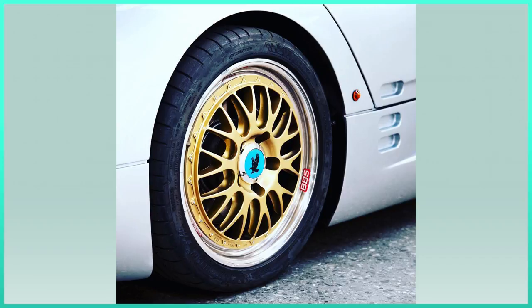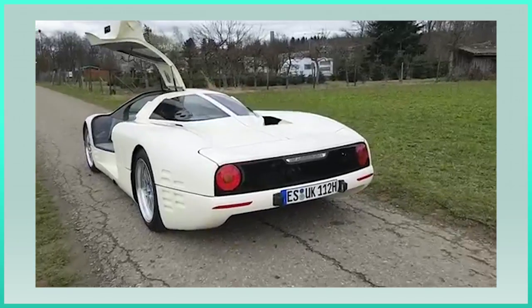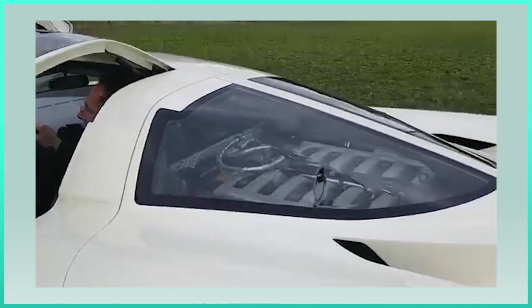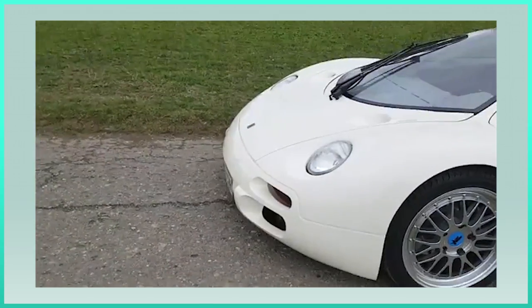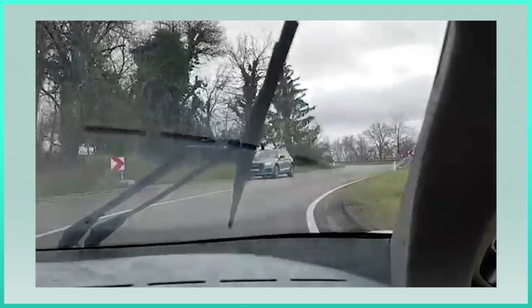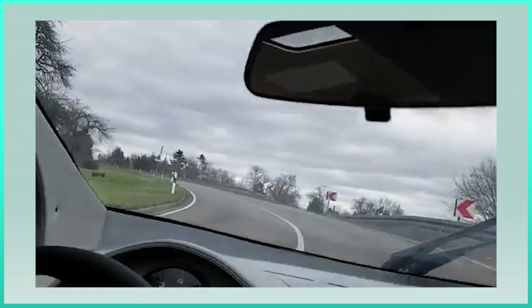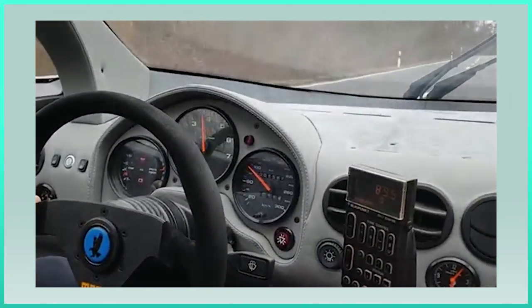There is a big misconception about the Comendatore. It's generally believed that Isdera built two Comendatores, but that's not true. The real story is that Schulz started building a second car but only finished the tubular frame, and for years nothing happened with the chassis. Eventually, an Isdera Imperator owner offered to buy the chassis with the intention of building a second Comendatore. Originally Schulz agreed, but later he decided to leave since he disagreed on a number of points with the customer, who wanted to make changes to the original design. The car was eventually built, but both Schulz and Isdera don't recognize it as one of their cars.